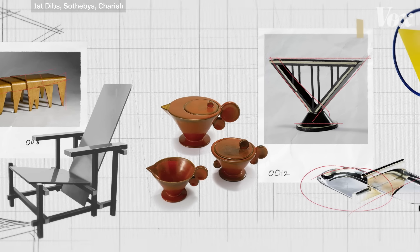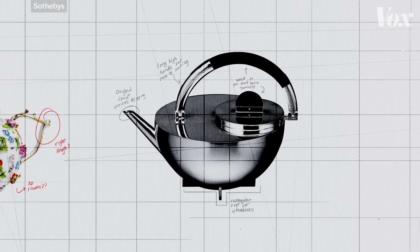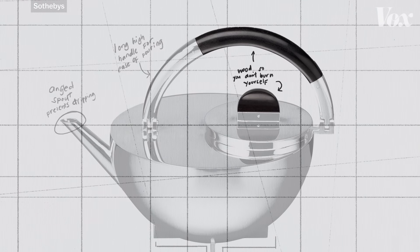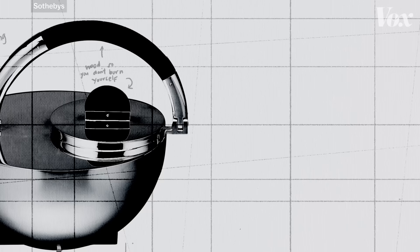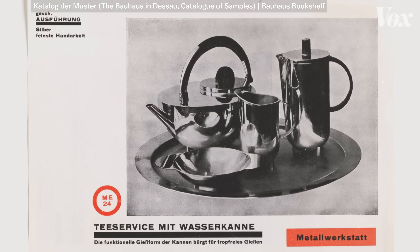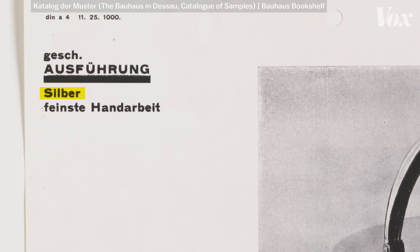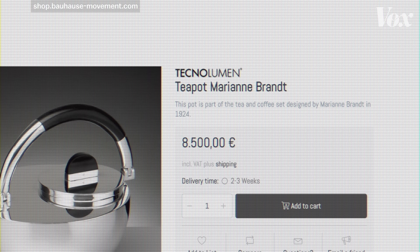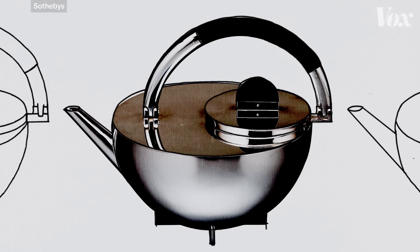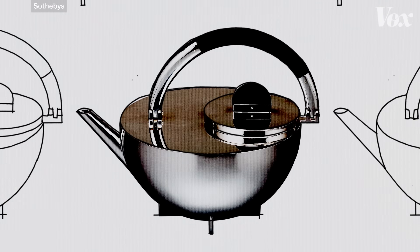Look at these two teapots, both from 1920s Germany. This one is beautiful, but mostly decorative. On this Bauhaus one, everything is intentional. The curved wooden handle makes pouring easy and comfortable, the slanted spout prevents drips, and it definitely looks sturdy and industrial. Except this teapot was handcrafted out of silver and ebony — it was wildly expensive. Still is. Even though Bauhaus designs looked utilitarian, most of them were basically impossible to make at scale.